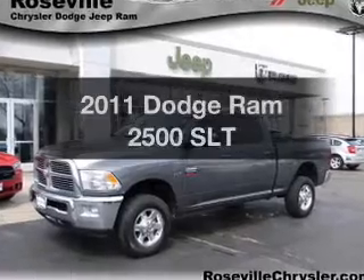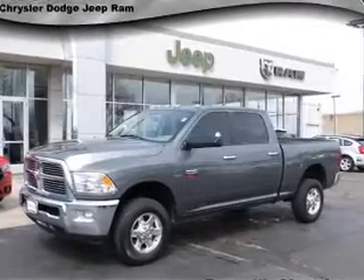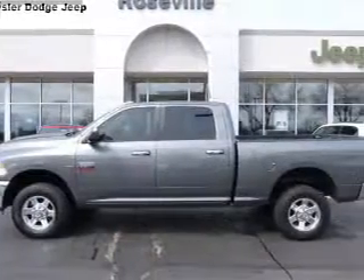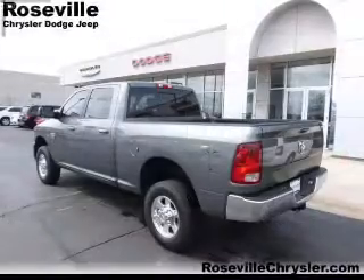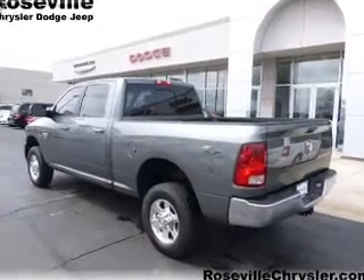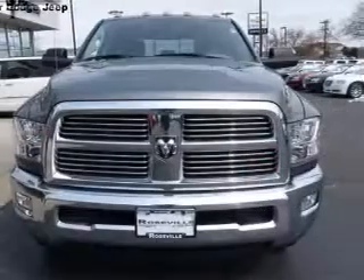Get noticed in this 2011 Dodge Ram 2500. Everything you need under one roof with this great vehicle. With a powerful 8-cylinder engine, the powertrain includes 4-wheel drive, driven by a 5-speed automatic transmission.